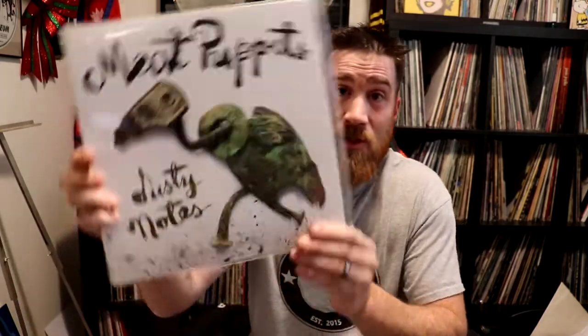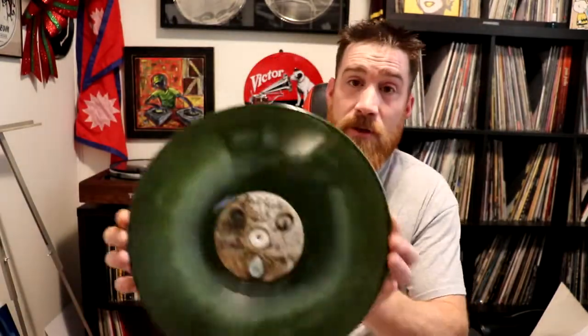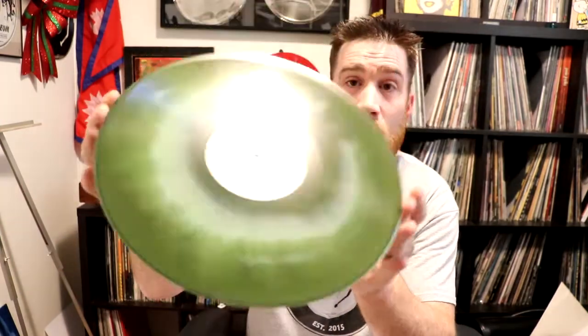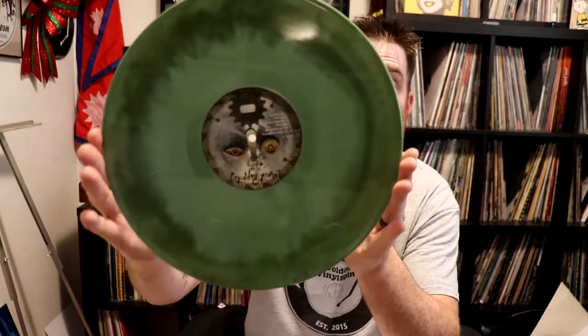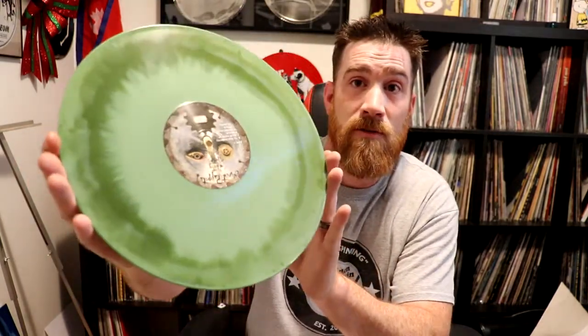This next one is a really cool one as well, and this is Meat Puppets — Dusty Notes. Really nice gatefold as well. But their vinyl looks like this. It's not see-through, but it has a really nice unique design throughout the vinyl.